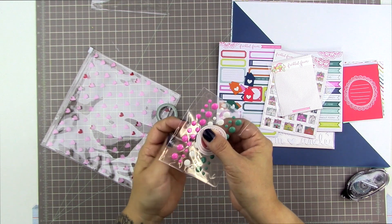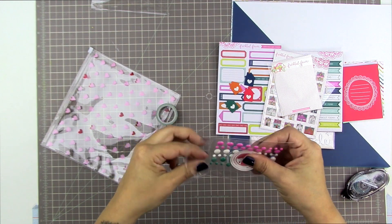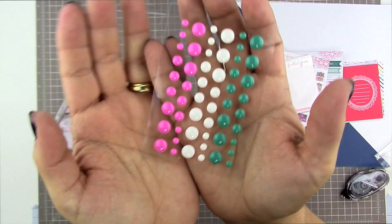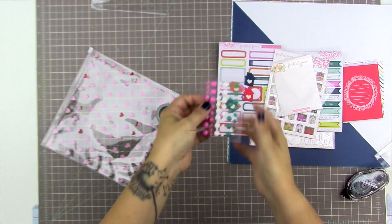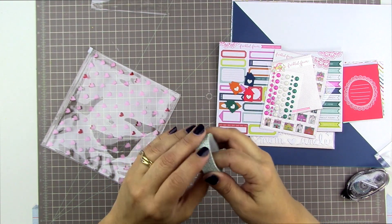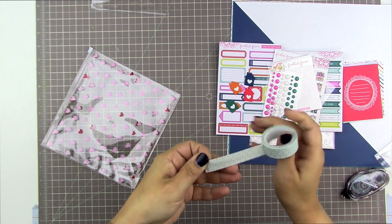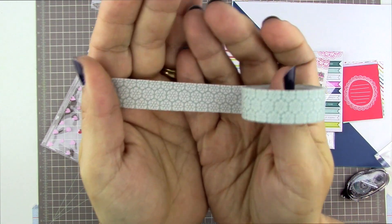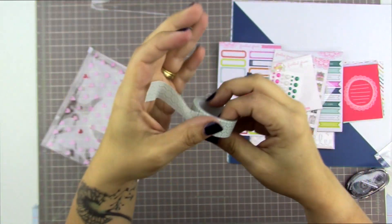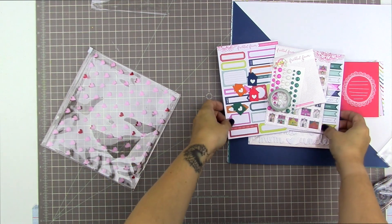Then we have a little set of enamel dots in the colors that coordinate with the kit — just a little bit deeper, the deeper versions of those colors, so pretty. And then we have a washi tape — I think this design shows up in the pattern paper, if I'm not mistaken. So cute. And that is the embellishment kit.